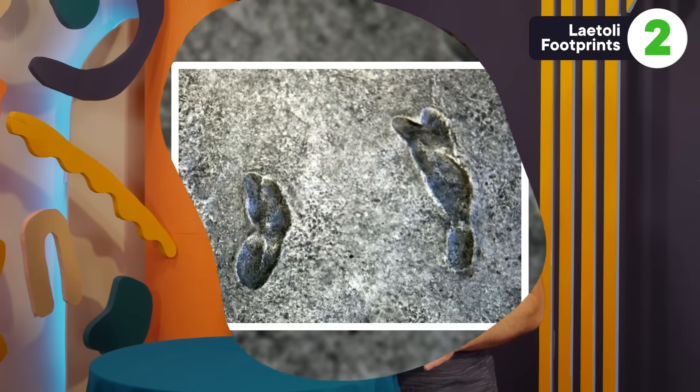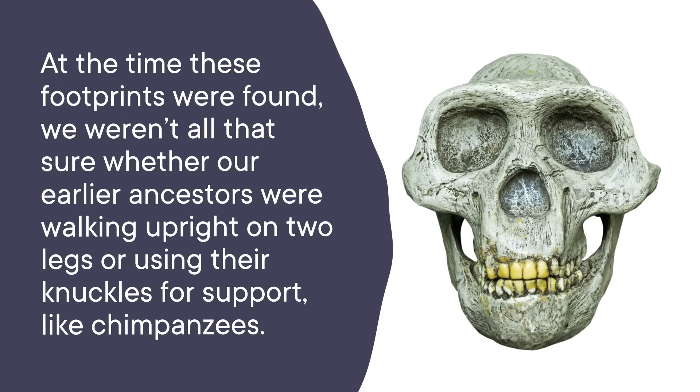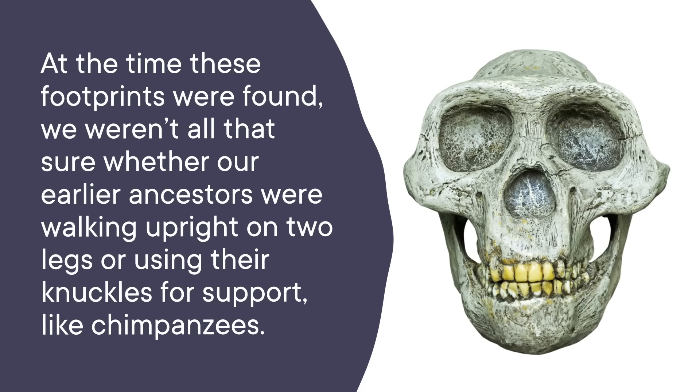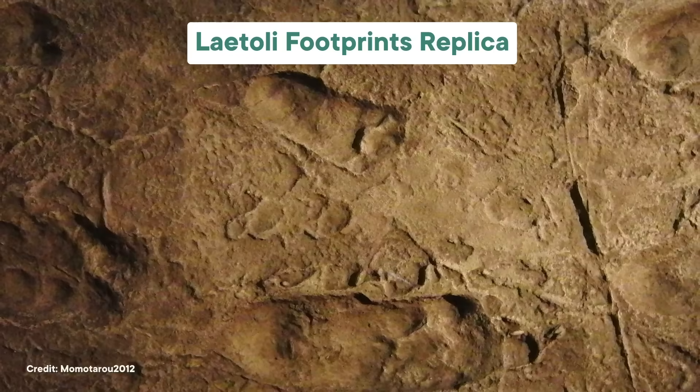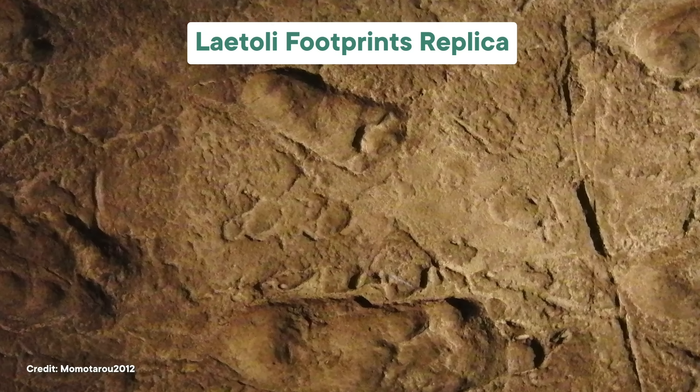The footprints aren't just from one individual — we've got footprints from at least three. Two of the trackways are side by side, and a third individual followed, stepping directly into the larger footprints already there. We can't know whether these three were walking as a group or just walked in the same place at similar times, but we can learn a lot about how they walked. At the time these footprints were found, we weren't sure whether our earlier ancestors walked upright or used their knuckles for support like chimpanzees. Finding footprints with no knuckle prints was a smoking gun, helping answer a fundamental question in human origins research.